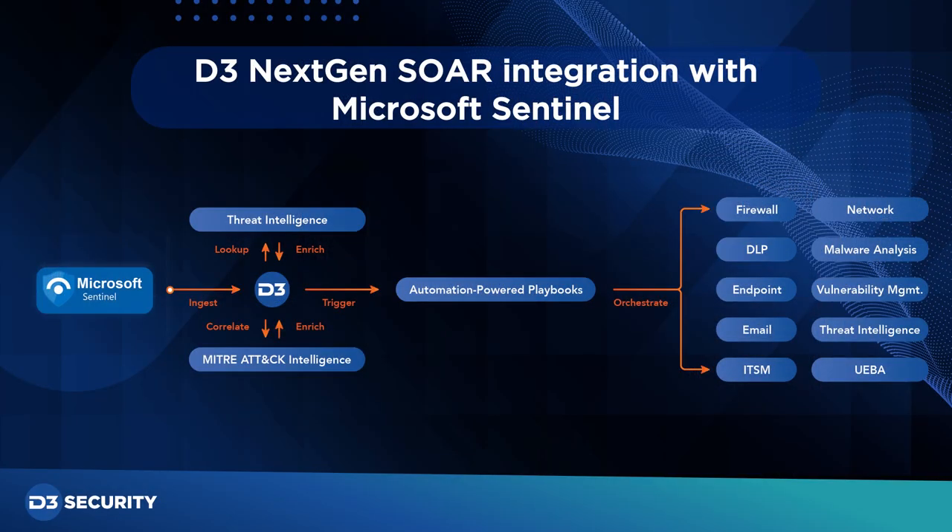D3's next-generation SOAR integrates with Microsoft Sentinel and allows clients to correlate on both the event and incident level. By combining Microsoft Sentinel's robust alerting capabilities and D3's ability to ingest disparate data sources, teams are able to search for IOCs, gather relevant threat intelligence, take action such as blocking and quarantining, and then update the incidents and their status back into Microsoft Sentinel.